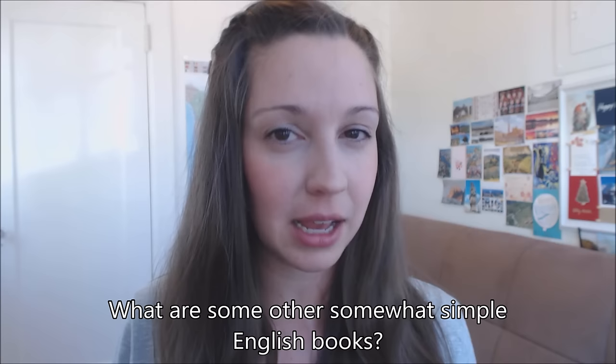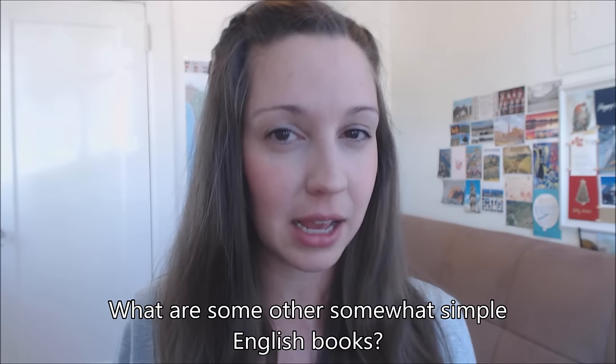I hope that at least one of these books sounds interesting to you so that you can get started reading in English. I have a video where I talk about some reading techniques to help you really learn as you're reading and also enjoy it. I also made a video about some more challenging books, so if these seem too simple, check that out. Let me know in the comments what other recommendations you have for simple books in English that are good to get started with. Thanks so much for learning with me, and I'll see you next time. Bye.